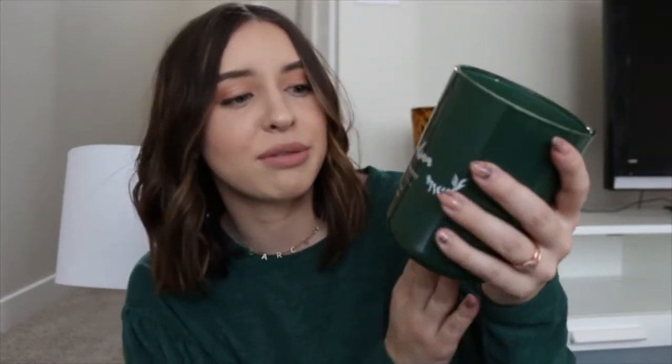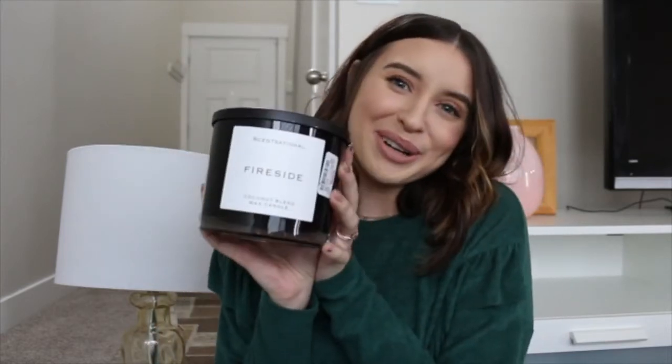I could smell this next one from the package — I had to get a Christmas one. We didn't get any Christmas decorations since we've just moved in, but I did buy a Christmas candle. This one is fresh pine and balsam and it smells exactly like a Christmas tree — I kind of want to put one of these in the bathrooms. We got another massive one called 'Fireside' — it's just so warm and cozy and I would still burn this year round. That's what I want this place to feel like, so this might go up in our room.